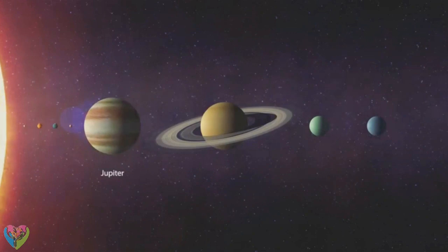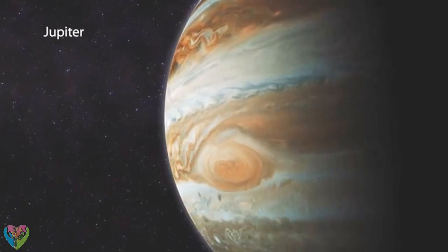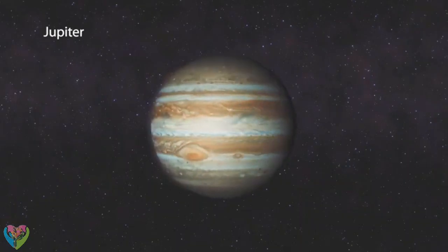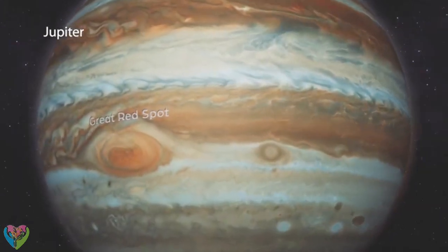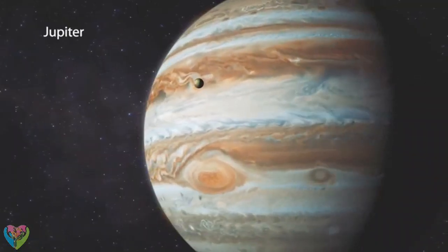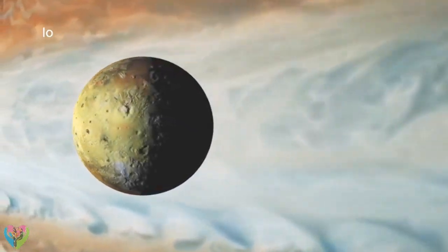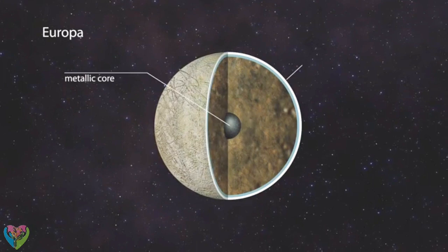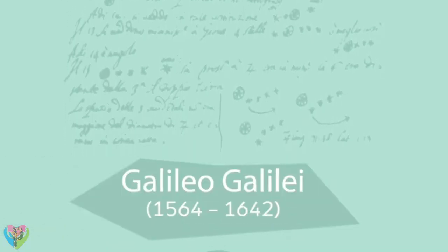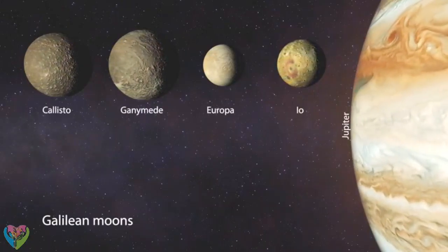Jupiter is the largest planet in the solar system and the fifth from the sun. The composition of its thick, dense atmosphere bears a close resemblance to that of the sun. Its cloud cover is separated into relatively light and relatively dark bands, with swirls visible along their boundaries. The largest of these is the Great Red Spot, whose diameter is longer than the Earth's equator. On the surface of its moon Io, large-scale volcanic activity is taking place even today. On another moon, Europa, it is suspected that liquid water could be found under its icy surface. Four of Jupiter's largest moons were discovered by Galileo with his rudimentary telescope, among them Ganymede, the largest moon in the solar system.